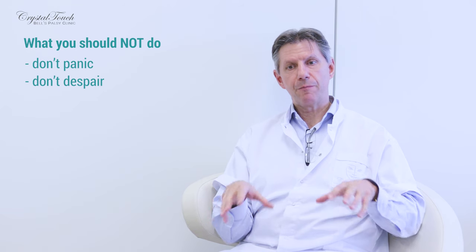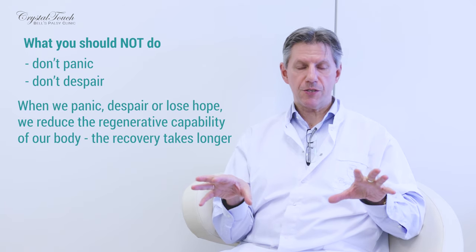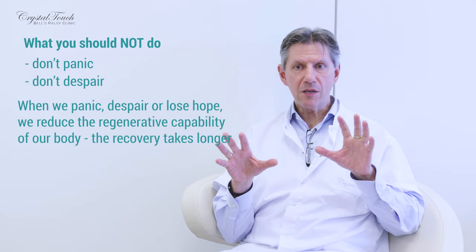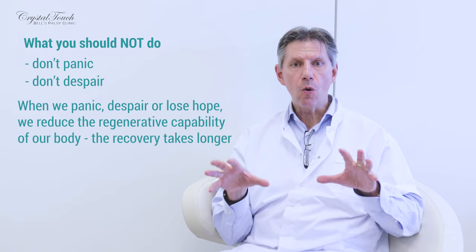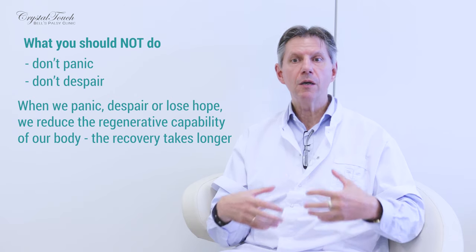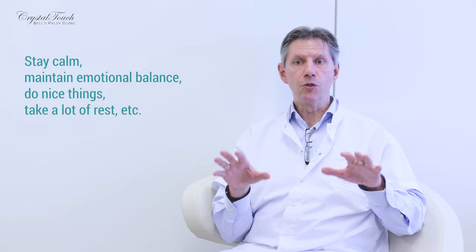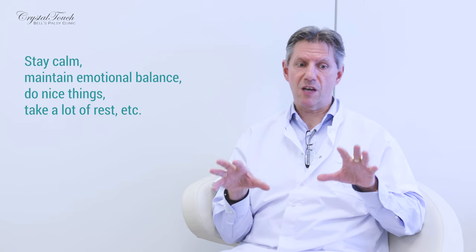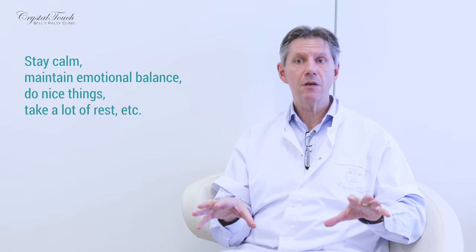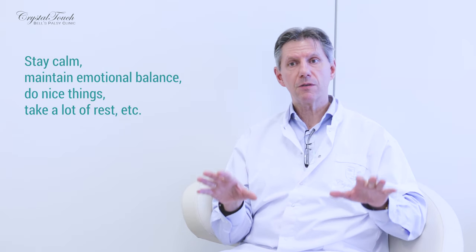There's another very important aspect. When we panic, when we despair, when we feel hopeless, we suppress our immune system. And we need our immune system and all the resources of our body in order to recover quicker. Therefore, please stay calm, maintain your emotional balance, do nice things, take a lot of rest — because your body has been subjected to quite a heavy impact, both physically and emotionally. So take rest, don't push yourself, sleep if you feel like sleeping.